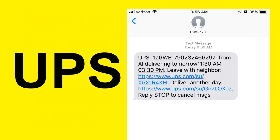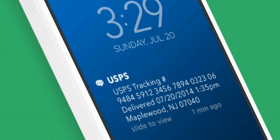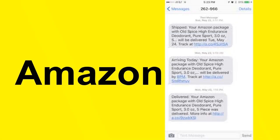Sign up for any email or text alerts that are available to you from the major carriers or from any retailers that you buy from. That way you'll be notified when the package is shipped, what day it's likely to arrive, if delivery was attempted, and if delivery was made. That'll help you be better able to get your package off your porch as soon as it arrives.